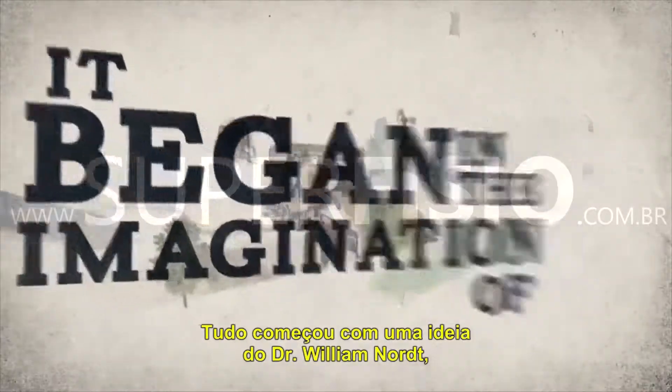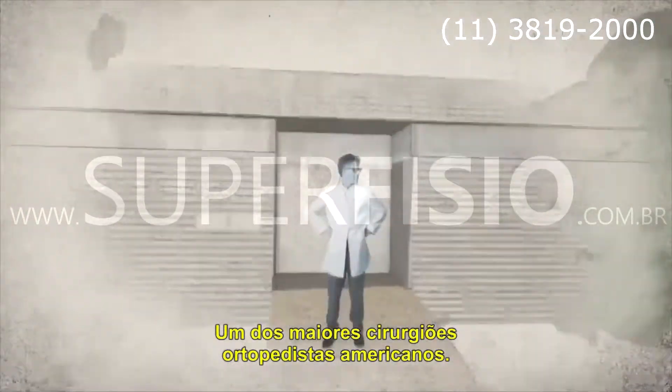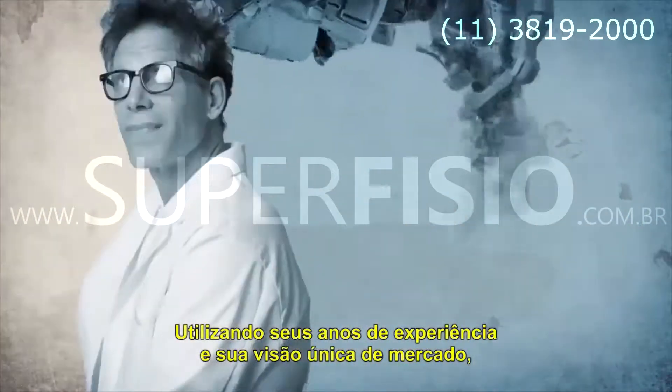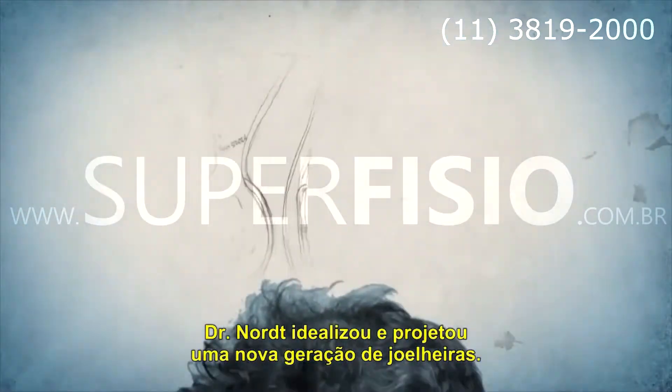It began in the imagination of Dr. William Nort, one of the country's leading orthopedic surgeons. Drawing on years of experience and a unique insight into the marketplace, Dr. Nort envisioned and designed the next generation of knee brace.